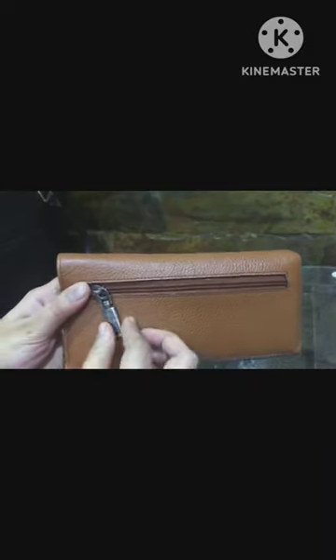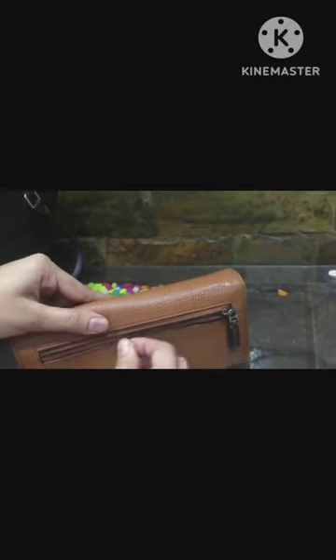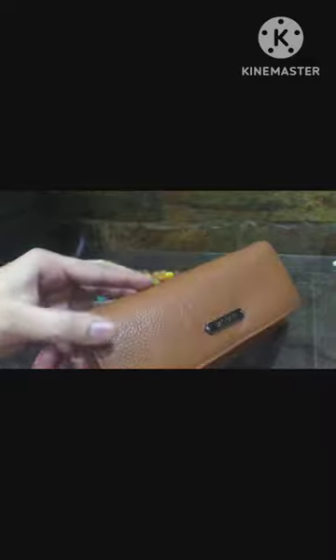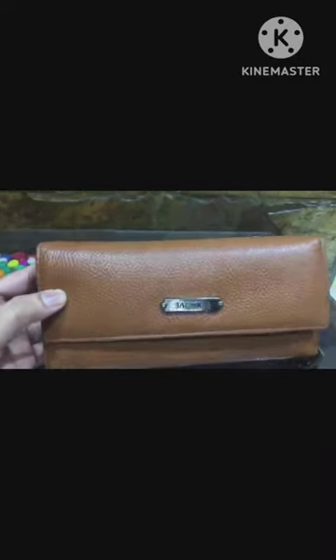There is one more special thing about this clutch: the back zip, which is found in very few clutches or wallets. This is the most useful thing a clutch can have. Altogether, it was a great investment with zero regrets, and I totally appreciate it.